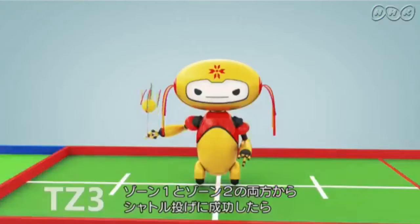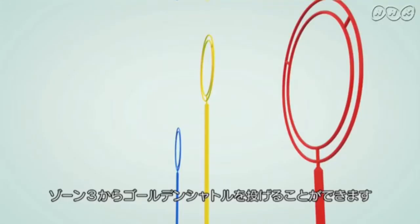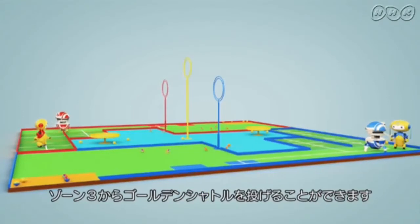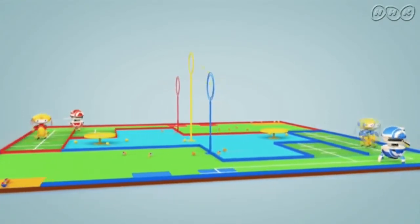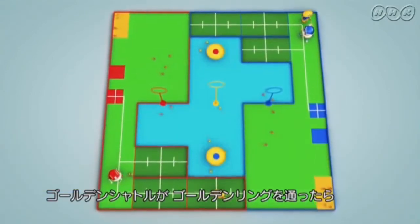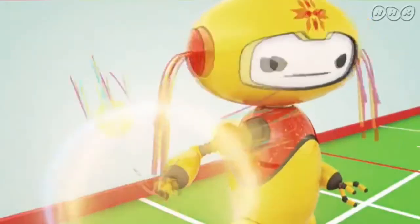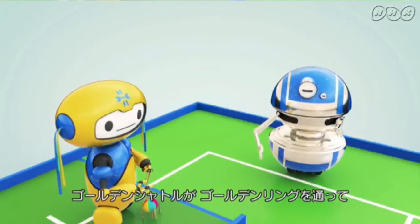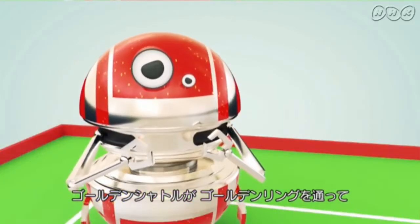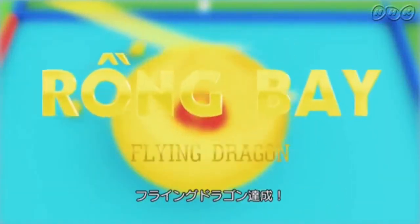The automatic robot is only allowed to move to TZ3 after successfully hitting targets in TZ1 and TZ2, in order to throw the golden Shuttlecock. Every time a robot throws a Shuttlecock through the golden ring, it will earn 30 points. The first team to get the Shuttlecock through the golden ring and into the golden cock will finish the game with a knockout victory. This is called the Flying Dragon.